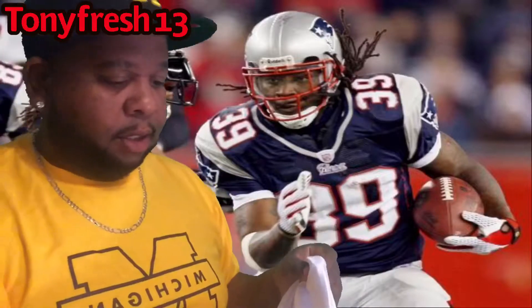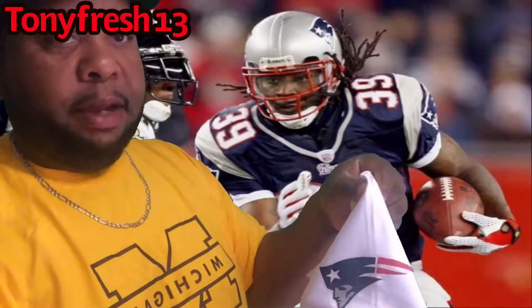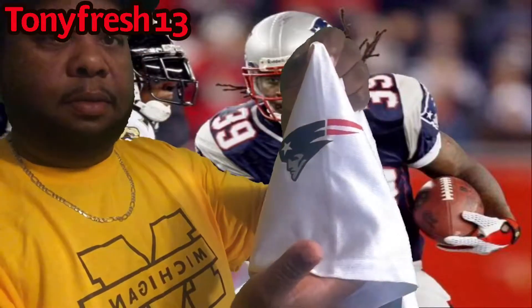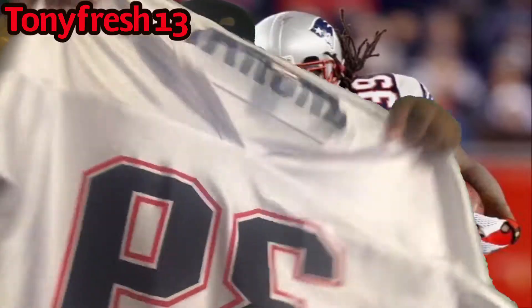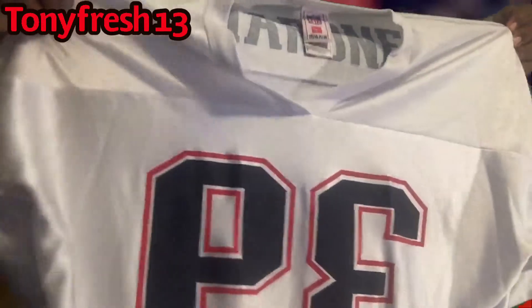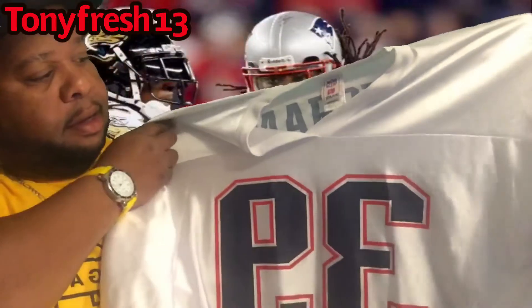This is the old school jersey because like I said he came out in the 2006 draft. Patriot logo on the front, kept very dope, number 39. Can't beat it — came in very good shape.